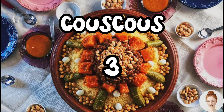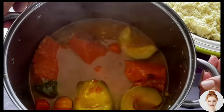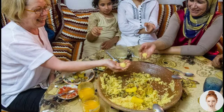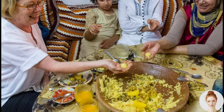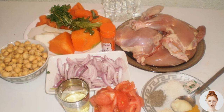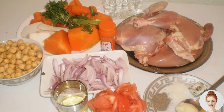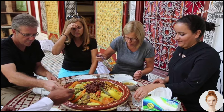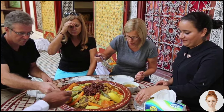Third on our list is couscous, a staple dish in Moroccan cuisine. Couscous is made from tiny balls of semolina that are steamed and then served with a variety of vegetables and meats. It's often topped with a spicy sauce made from tomatoes, onions, and garlic. Couscous is a filling and satisfying dish that is perfect for sharing with friends and family.